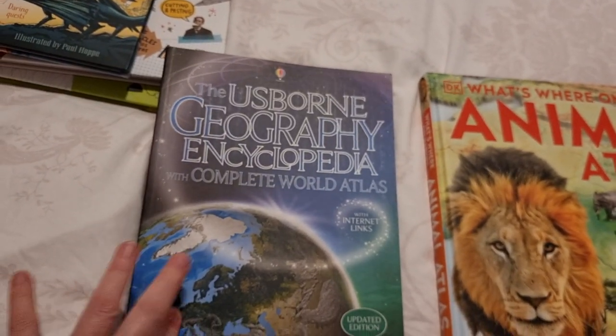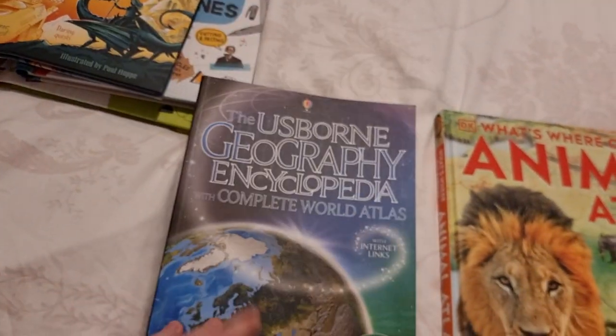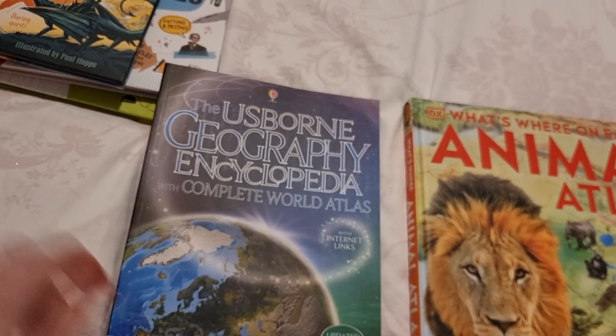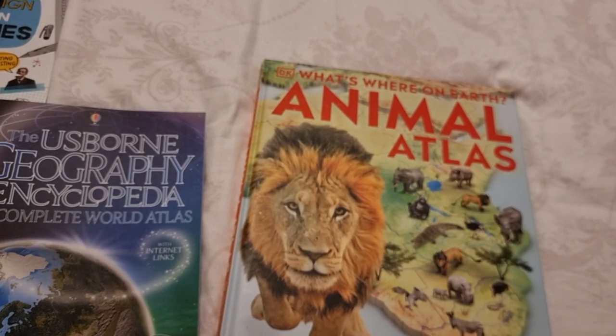For some other geography content we'll be using the Usborne Geography Encyclopedia and also the DK Animal Atlas: What's Where on Earth.